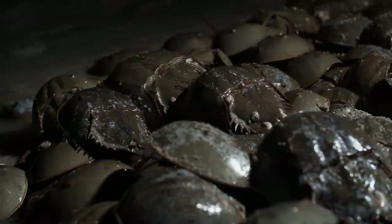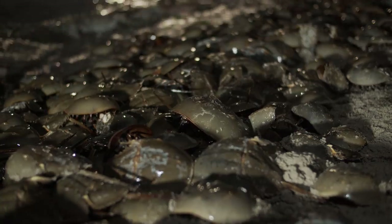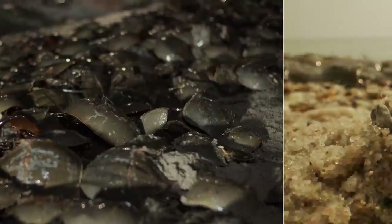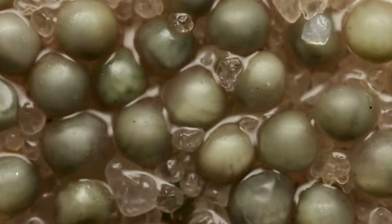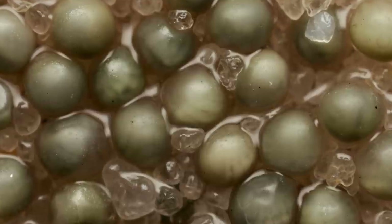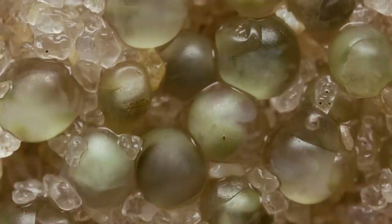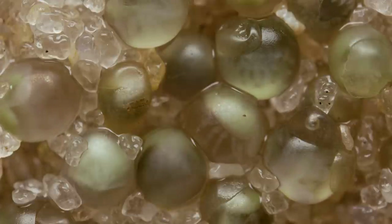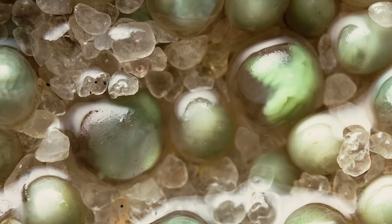As the party winds down, the grown-ups start heading back to sea — but they'll return for more of these high-tide soirees throughout the season. They leave their fertilized eggs behind, buried in the damp sand. Each one is smaller than a pea. Over the next couple of weeks, the embryos inside develop.